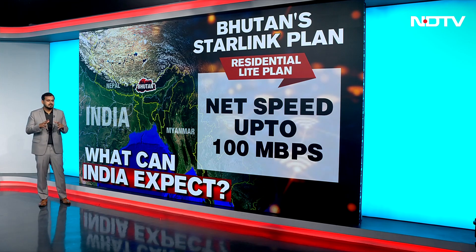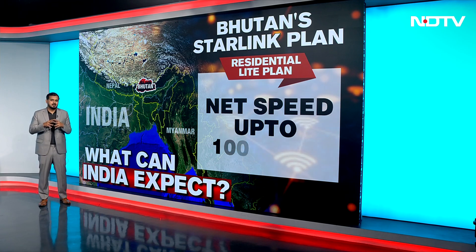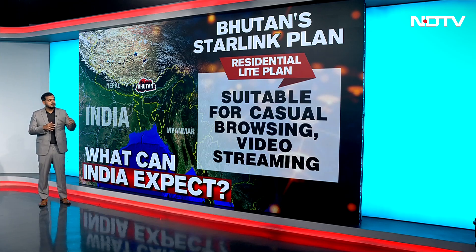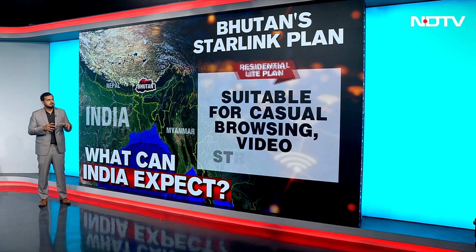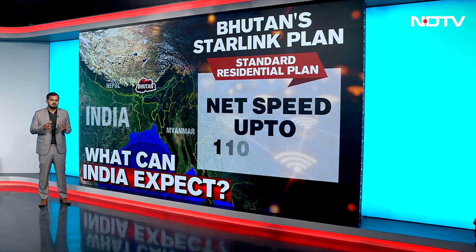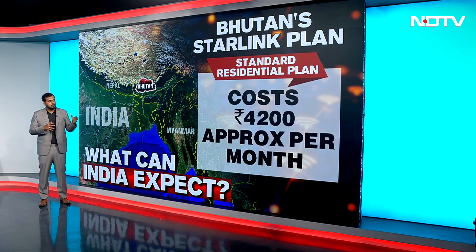Bhutan has two plans. The first is the residential light plan, which provides a net speed of up to about 100 Mbps and costs about 3,000 rupees per month — suitable for casual browsing and video streaming. The second is the standard residential plan, which provides a speed of up to 110 Mbps and costs approximately 4,200 rupees per month.